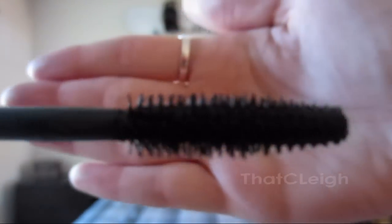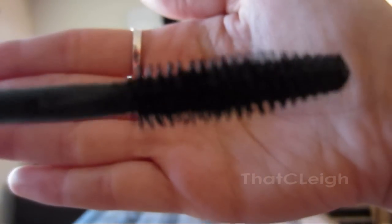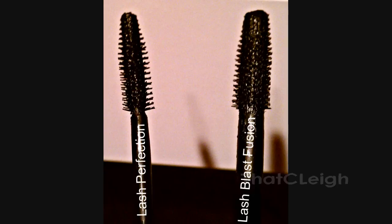So I went ahead and tried the product, and basically the wand is just like your average rubber wand — the kind that you've been seeing, the kind that have become way more popular. Just your average looking rubber wand, except it's not quite as big as the Lash Blast. It's smaller than that one.